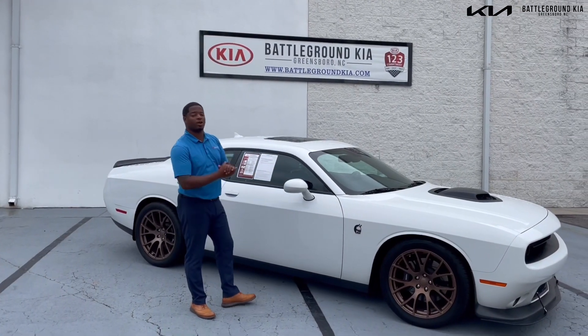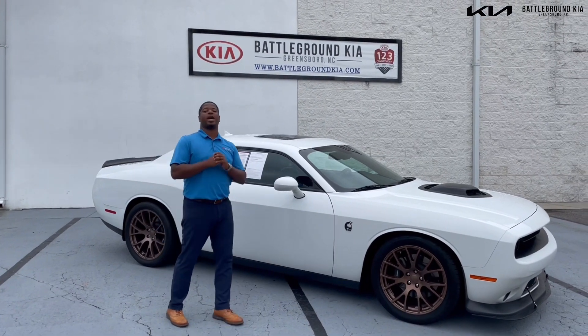Thank you guys for taking the time to walk around this vehicle with me. Please come to Battleground Kia and make sure you ask for Mal.